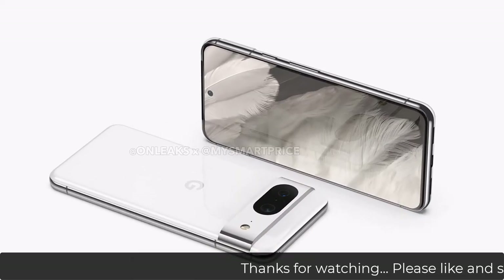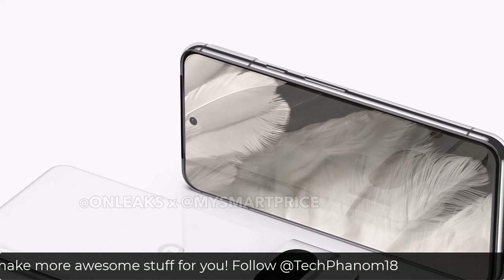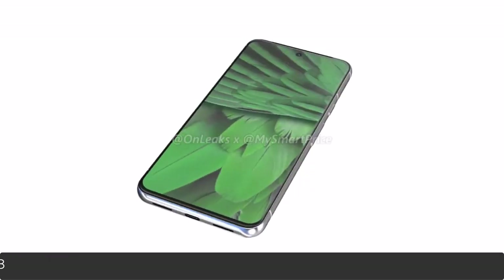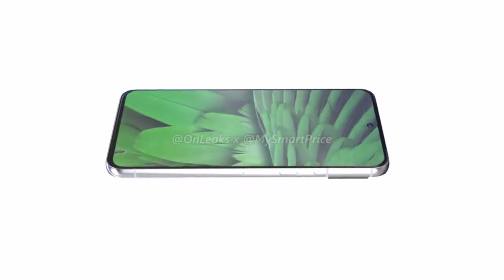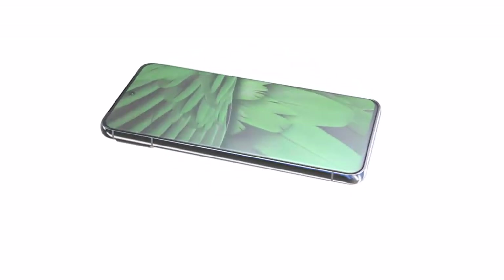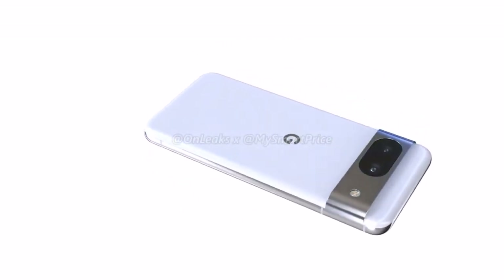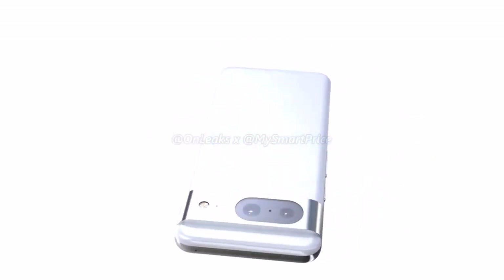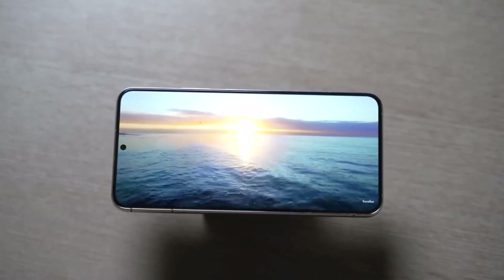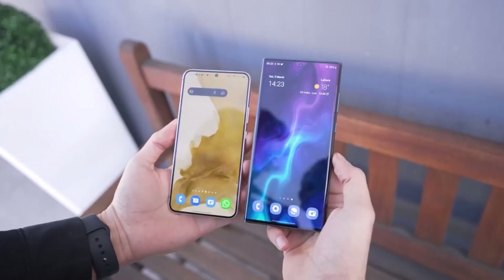The camera visor will measure up to 12mm in thickness, and the weight and dimensions compared to the previous generation are going to be similar. The design overall will feature a glass back and metal frames, as premium as we've seen on the Pixel 7. The pricing of the Google Pixel 8 and 8 Pro is expected to be similar to last year's models.